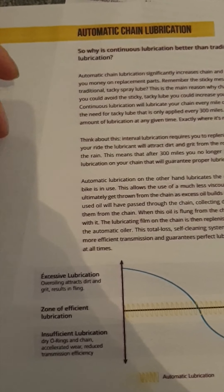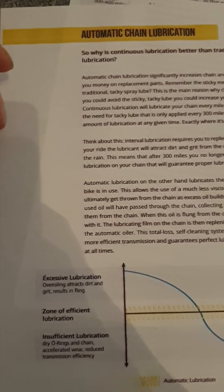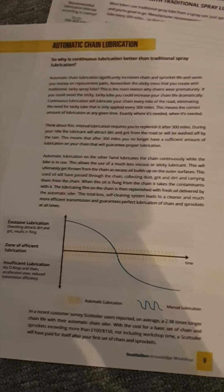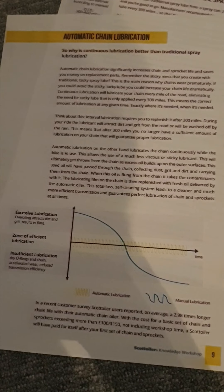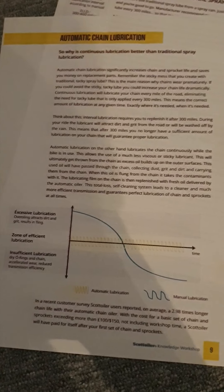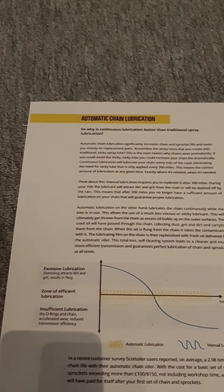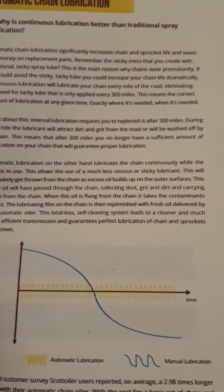Just a quick one for you this evening. I was looking through the Scott Oiler website today and found something quite interesting. It goes through the whole reason why the Scott Oiler is a good idea and the makeup of the chain from times of old into the new O-ring and X-ring. I found a section in the manual that was particularly interesting — not many people who buy a Scott Oiler actually look into it. It covers automatic chain lubrication.